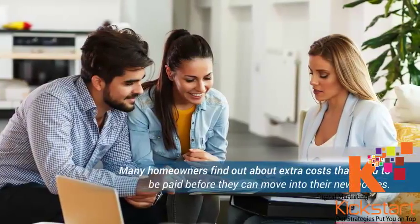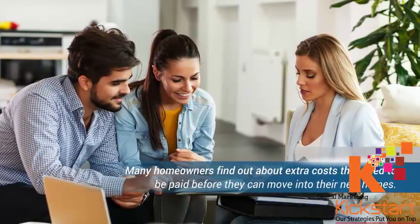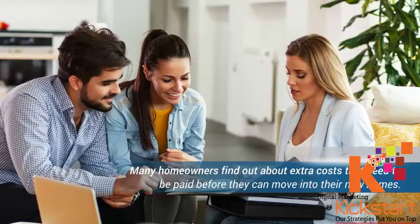Many homeowners complain, and in some cases they feel defrauded when they find out the extra costs that need to be paid before they can move into their new homes. It is quite unfortunate having this experience, especially when you should be happy with a new purchase. Hidden costs usually happen in homes that have been previously occupied, but new homes also have some charges that won't be openly indicated.